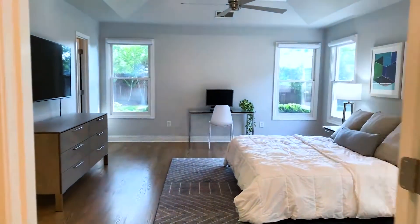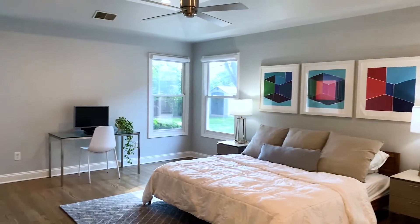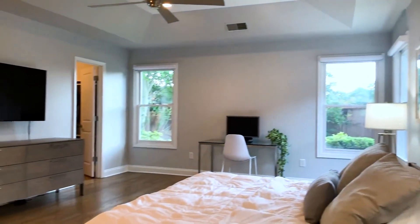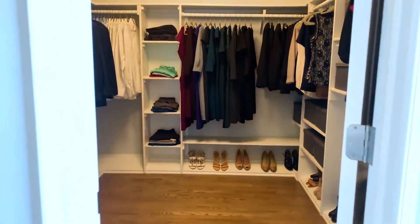I'm standing in the owner's suite. This room sits in the back of the home, and as you can see we have two walls of windows which allow in tons of natural light with this incredible view of the huge backyard. What you can't see is we have a completely renovated owner's bathroom and a huge walk-in closet with incredible built-ins.